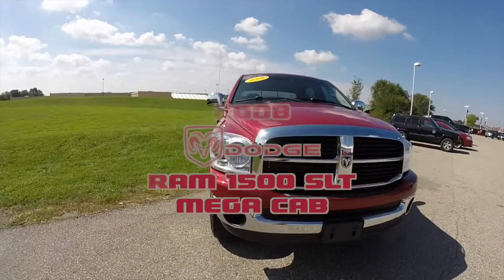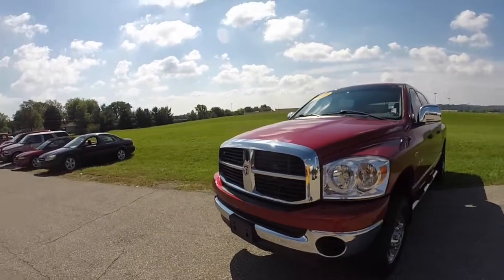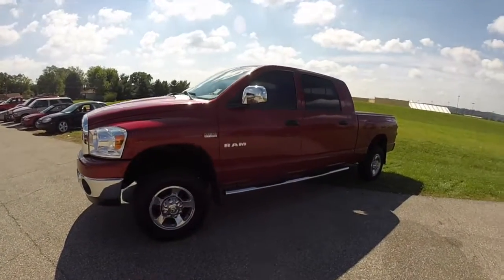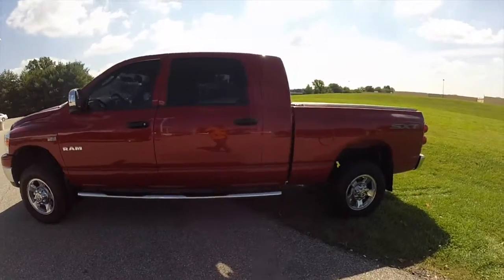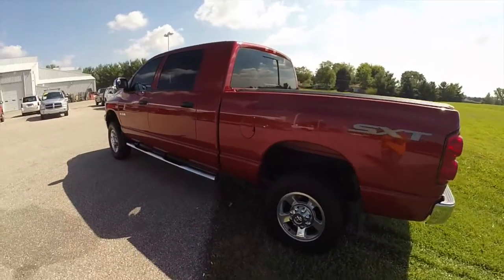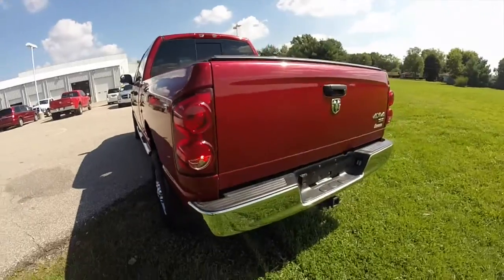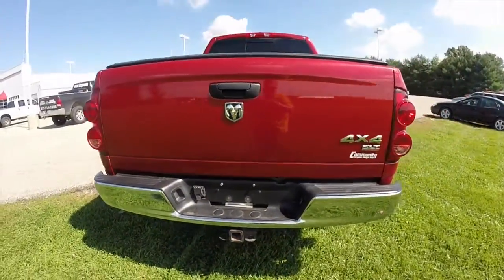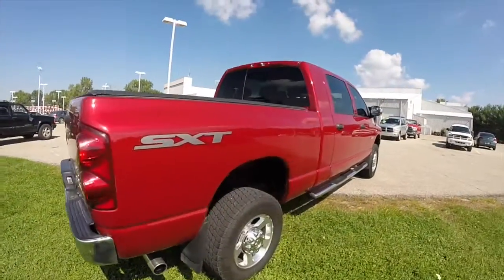Hello everyone. Today we're going to take a quick walk around look at this 2008 Dodge Ram 1500 SLT Mega Cab. This truck is painted in inferno red crystal pearl coat and has a medium slate gray premium cloth interior. This vehicle does have the chrome side steps, the soft tonneau cover, a towing package, and is powered by a 5.7 liter Hemi V8 engine with a 5-speed automatic transmission.